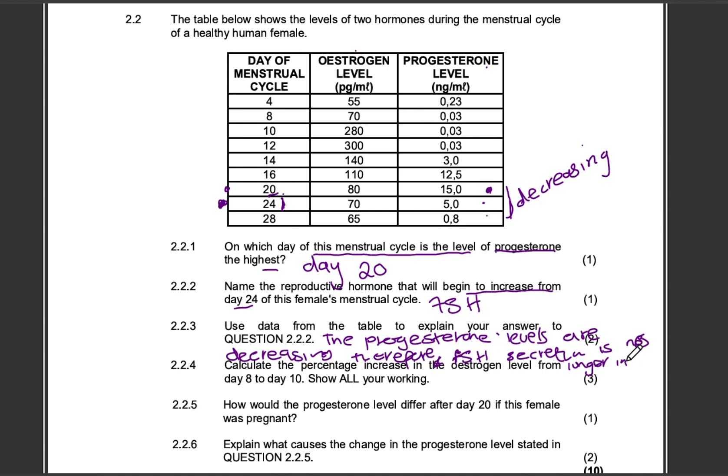High levels of progesterone in the blood inhibit the secretion of FSH. Low levels of progesterone in the blood basically allow FSH to be secreted — they allow the pituitary gland to secrete FSH — because fertilization did not take place and we need a follicle to start growing for the next cycle.